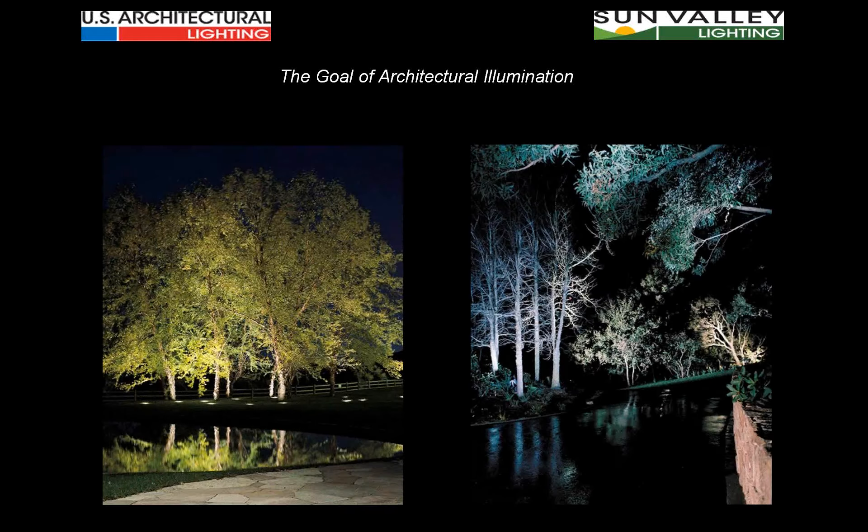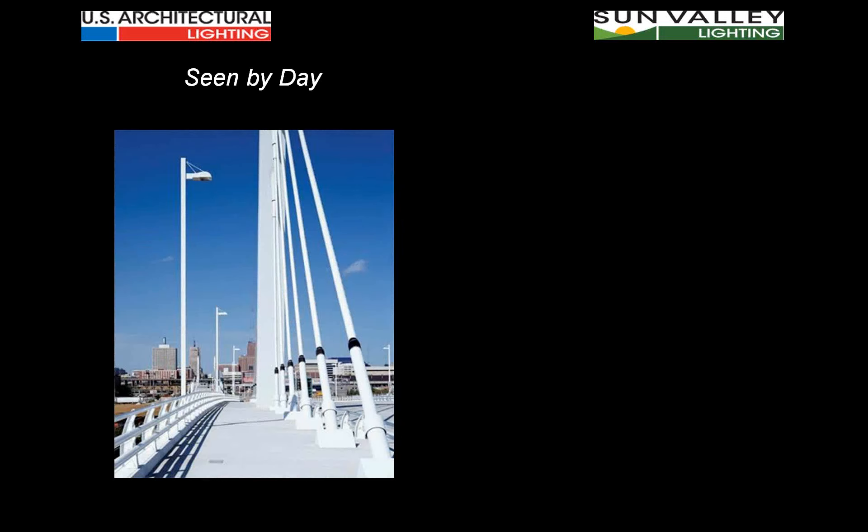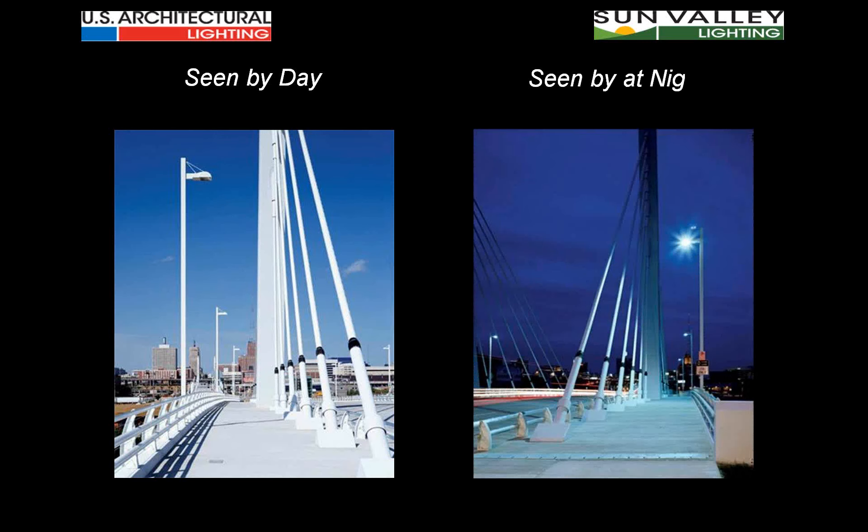In previous presentations, we've highlighted that the goal of architectural illumination is to create an intriguing and dynamic lighting effect in the nighttime environment that makes the architecture stand out. The photos shown here are landscape, but landscape takes the place of architecture — the two are interchangeable for nighttime illumination. The effect with no visible luminaires, where all we see is the lighting effect, is the most dynamic and well-liked representation.